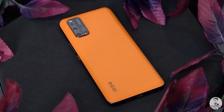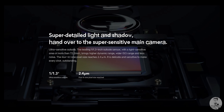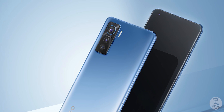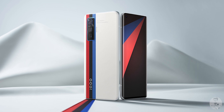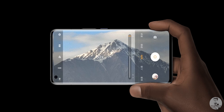Cameras were probably the iQoo 3's weakest link and iQoo seems to have paid more attention this time. The primary sensor is the same on both phones — Samsung's new GN1, a 50-megapixel sensor with a large 1/1.31-inch sensor size, coupled with an optically stabilized lens. There's also a 13-megapixel ultra-wide, common to both. The third sensor is where they differ: a 13-megapixel portrait sensor on the iQoo 5, whereas the 5 Pro gets an 8-megapixel periscope zoom allowing 5x optical and 60x hybrid zoom.